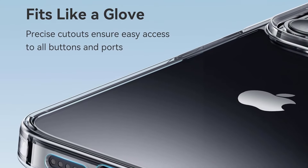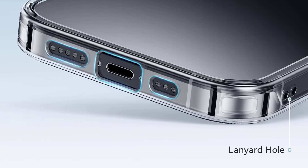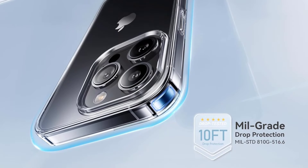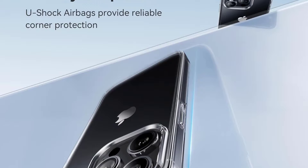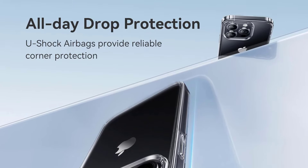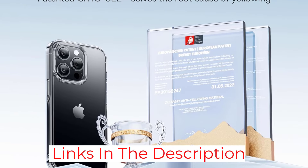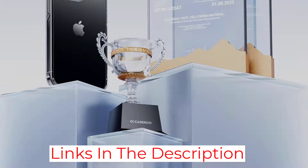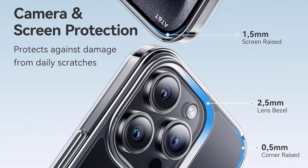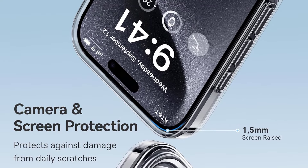However, as is the case with any budget option, there are some downsides to consider. The first has to do with the button cutouts — they aren't as clean as you get with more premium cases, meaning you might struggle to flip the silent switch on your device. It's also not as durable as other options on our list, but for the price, it's a much better choice than one you can grab from your local phone shop. And let's not forget that for those of you who like a little flair, the Crystal Clear features a pretty boring design.